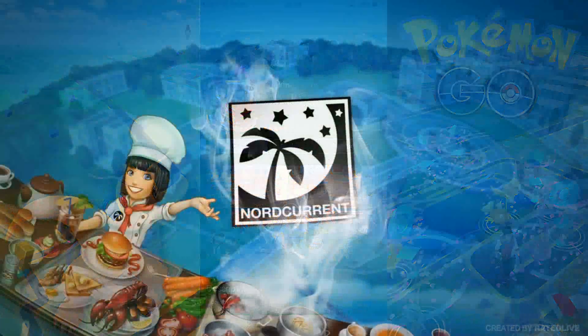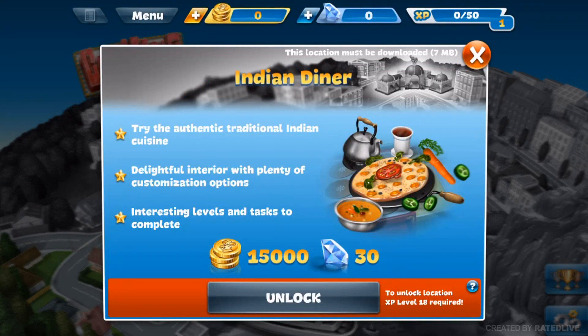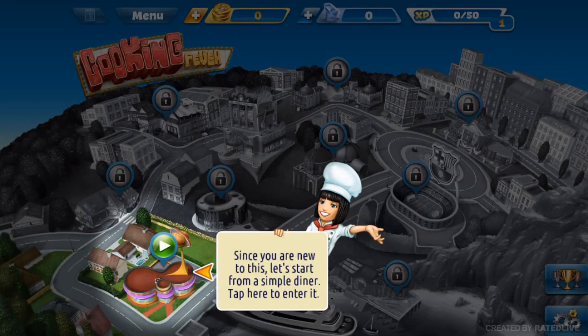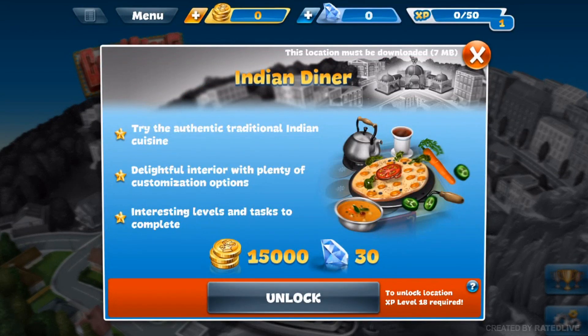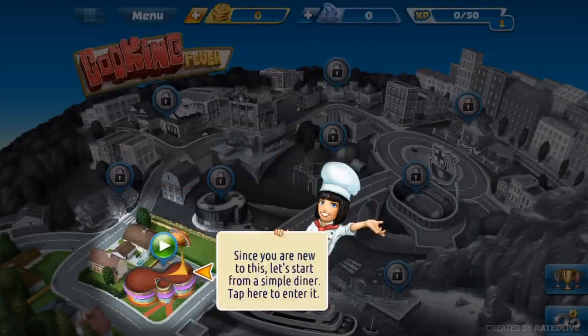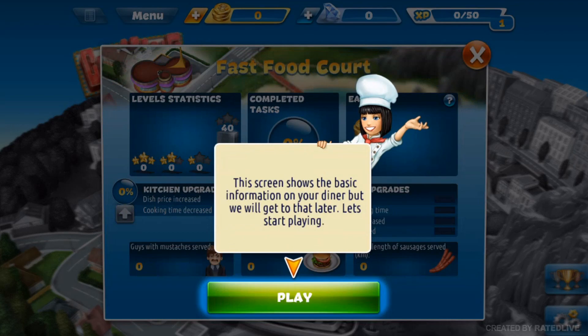You guys can also leave your referral codes down in the comment section below. As soon as you leave your referral code, somebody else can use it, and once we get enough people leaving their codes, many people could pick and choose which one they want to use — repeating that method over and over to essentially get free points on this app to cash out for iTunes or Google Play cards to buy Pokecoins.